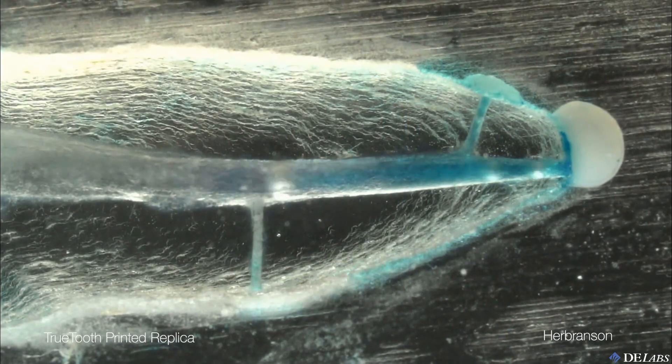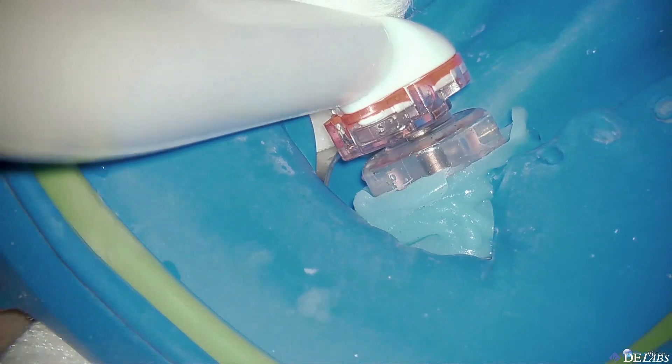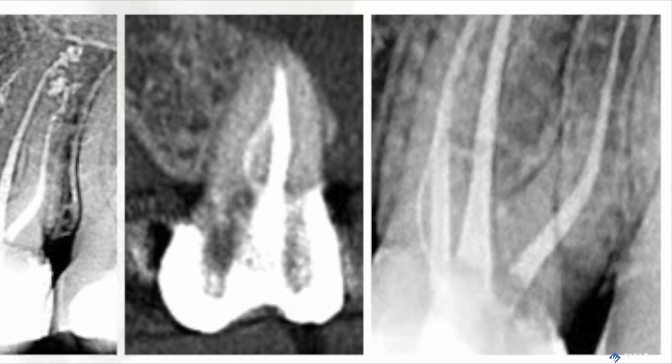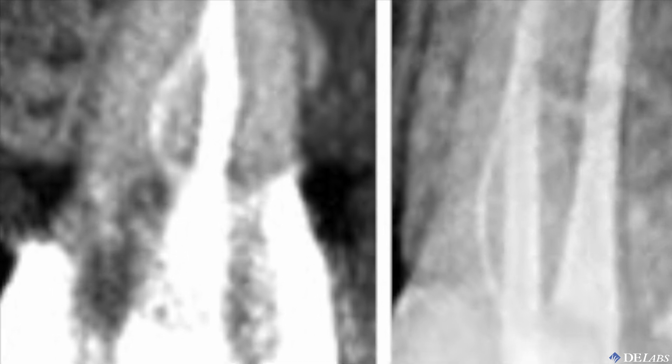Sonendo's use of sonic energy to clean root canal systems is brilliant. This mechanism of action works so well in the smallest, most apical regions of canals. The GentleWave procedure is changing our fundamental concepts of endodontics. The efficacy of multisonic cleaning puts the lie to the myth that cutting canals larger cleans them, as we know how it activates sodium hypochlorite and cleans the smallest, most lateral anatomy without any instrumentation.